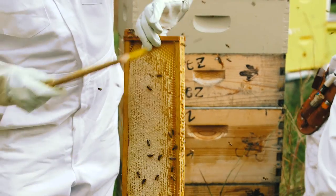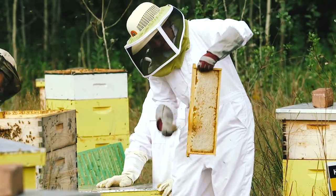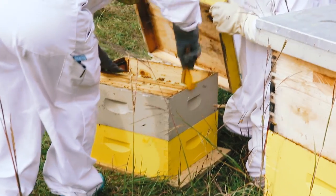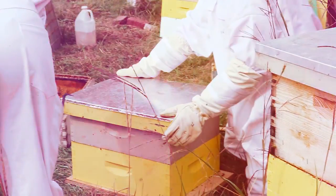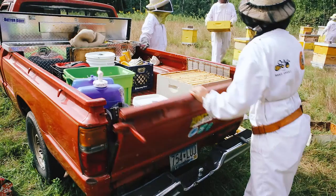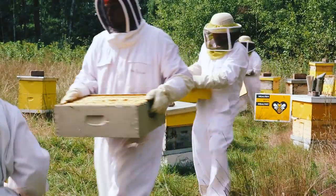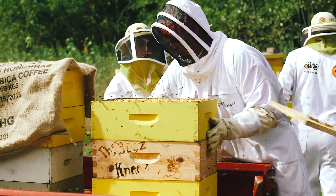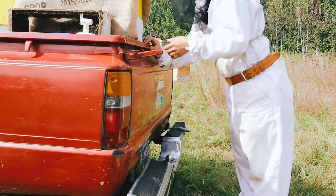We also have a brush and we use the brush to get the bees off of the honey so that we can take it with us but leave the bees behind. After we brush the bees off the frames, we put them into boxes that we can take with us, and then we take this honey and bring it over to our honey house so we can extract it and put it in a jar for us to eat.